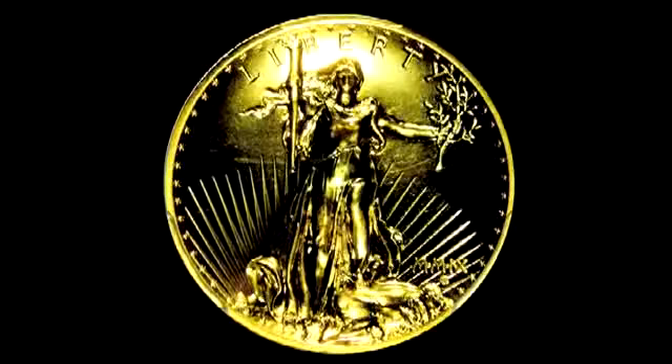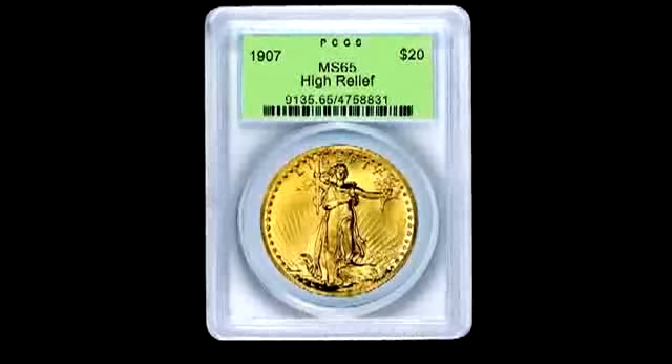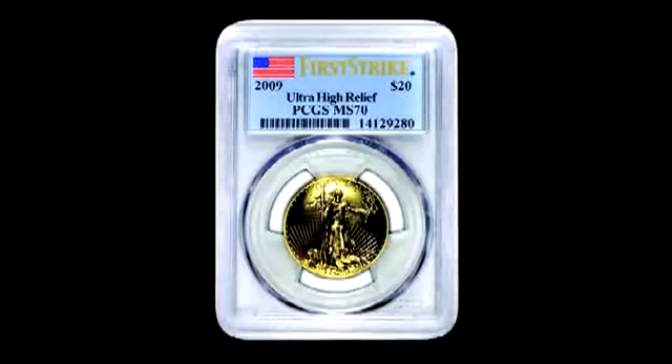Now, it's interesting because the government is creating a new — in 2009 they've just released a brand new High Relief, Ultra High Relief $20 gold piece, and I think it's going to enjoy great success with the public. This one is what we call an MS-65, which is a high grade for the coin, and it's exceptionally nice — it would probably sell for around $45,000. The new coins that the government has issued are somewhere around $1,200. So you get the same design in a modern coin for around $1,200 — it's a great way for somebody to get into the market at an entry level without spending a great deal of money.